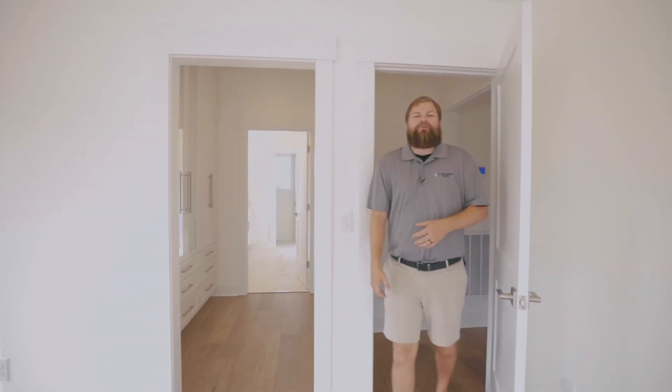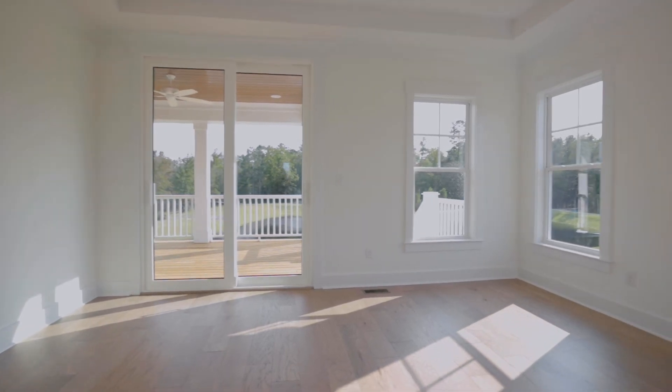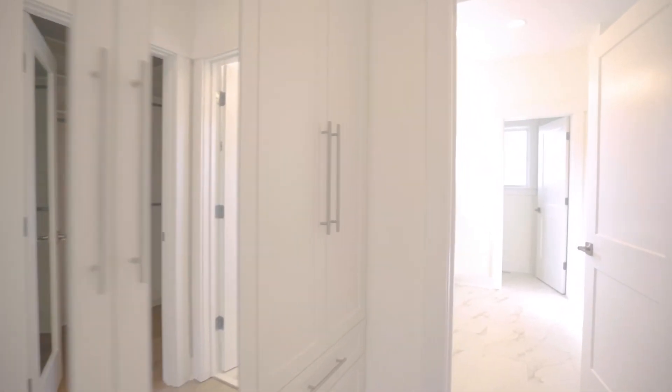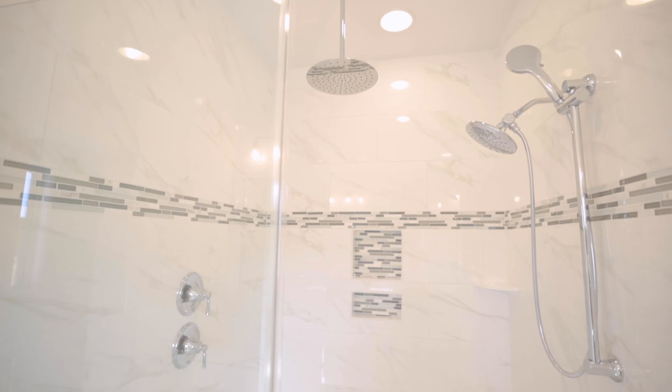Off the main area of the living room is the master bedroom. You've got your private access to the porch. You've got beams, a tray ceiling, custom cabinetry for both his and her closets, and then a large walk-in shower, and it is all glass.